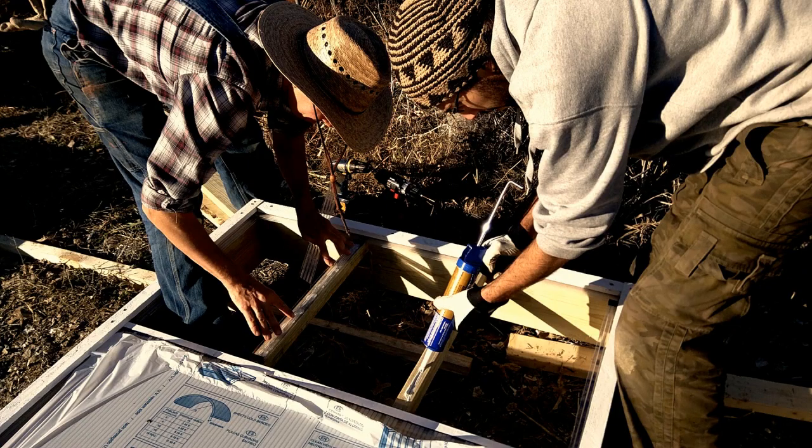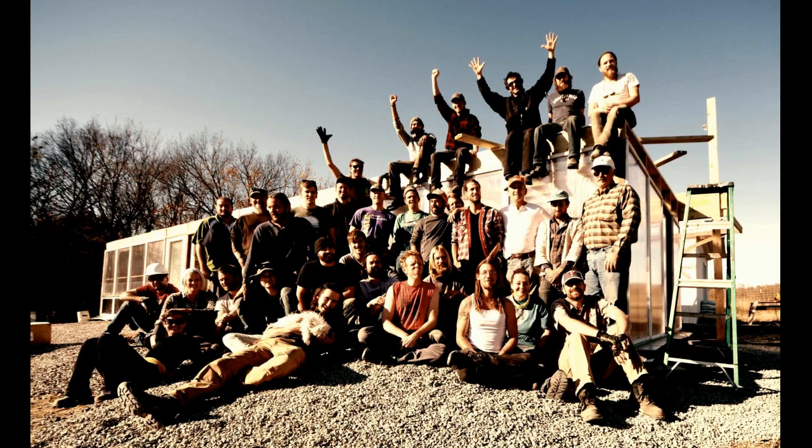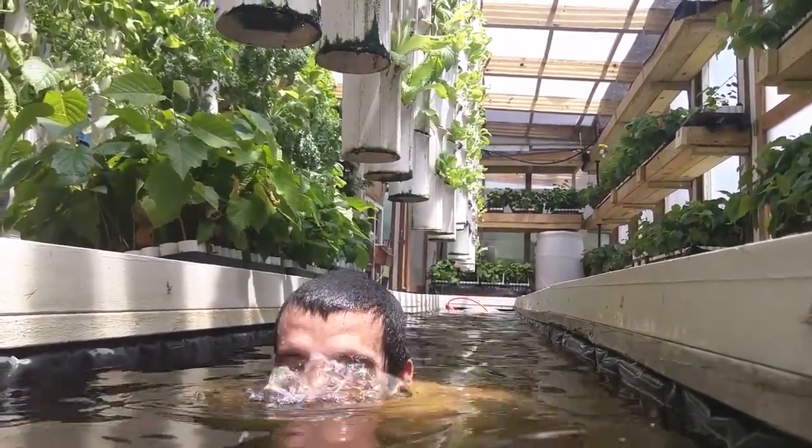And we're going to do it again this fall. Join us in this workshop to learn how to build, equip, and maintain an open-source greenhouse. Support our Kickstarter and get an early bird discount on our Aquaponic Greenhouse Workshop.